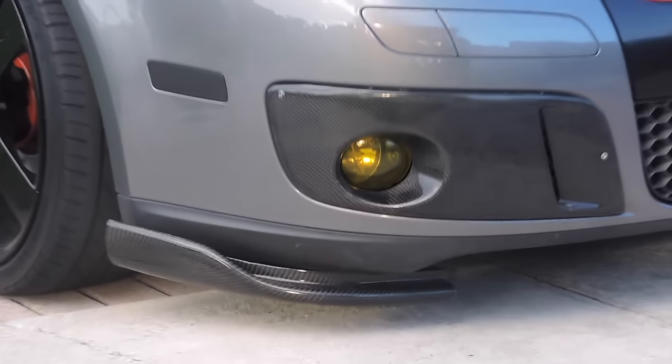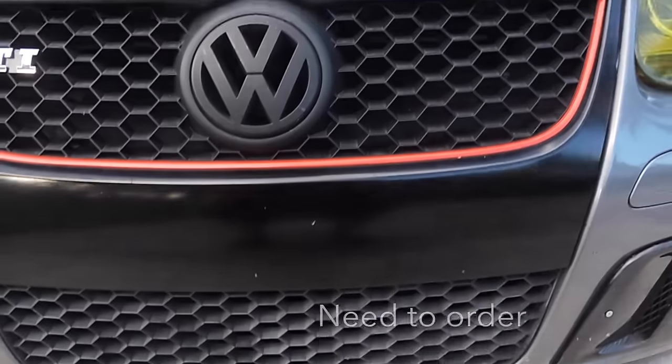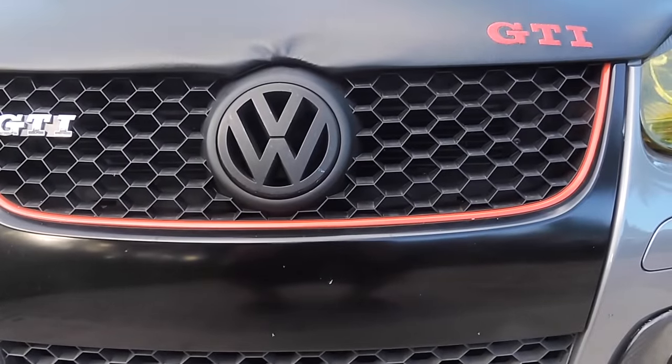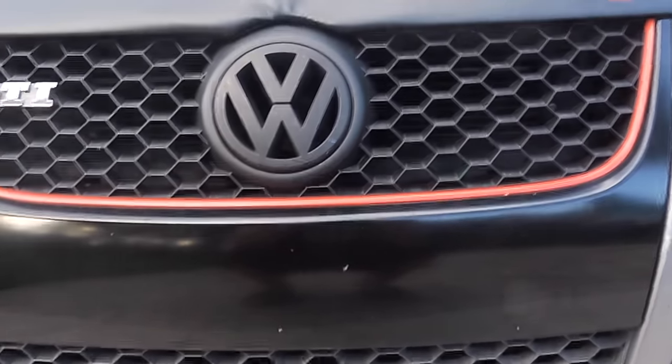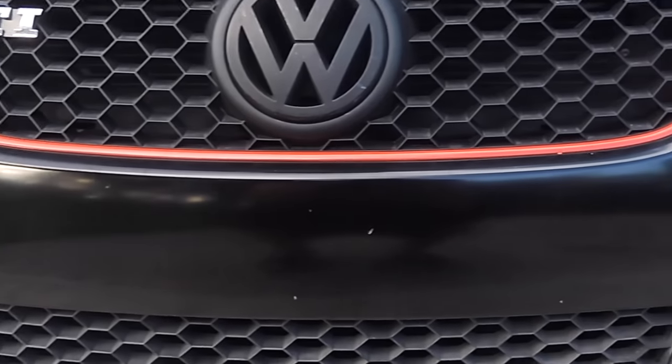The fog light covers were a pain to install — spent hours cutting. I need to order the bottom piece of my grill because I replaced the top part with an OEM replacement, and as you can tell it's two different colors — one's new, one's old. Those are the next mods I'm looking to finish on the front.